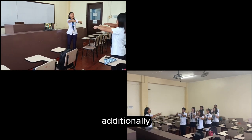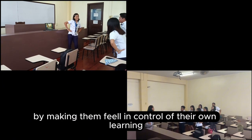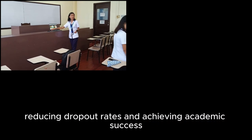Additionally, technology enhances perceptions of learning control, motivating students by making them feel in control of their own learning. This intrinsic motivation plays a vital role in keeping students engaged, reducing dropout rates, and achieving academic success.